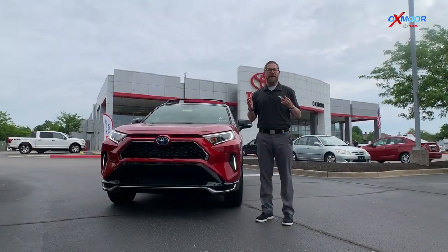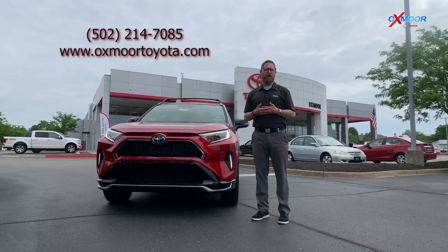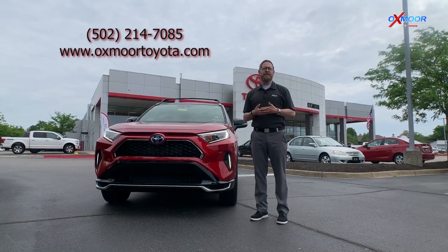And that's the brand new XSE RAV4 Prime. If you have any questions or want to schedule a test drive, go to oxmooretoyota.com or give us a call at 502-214-7085.